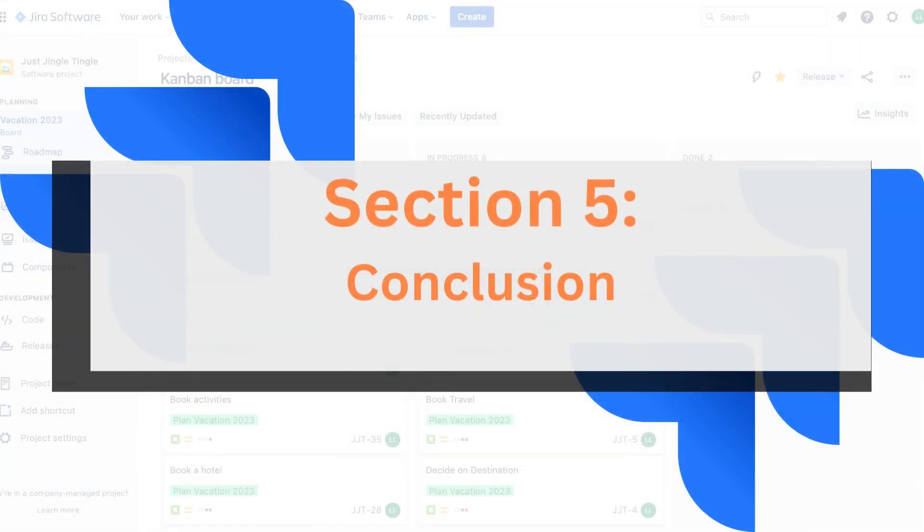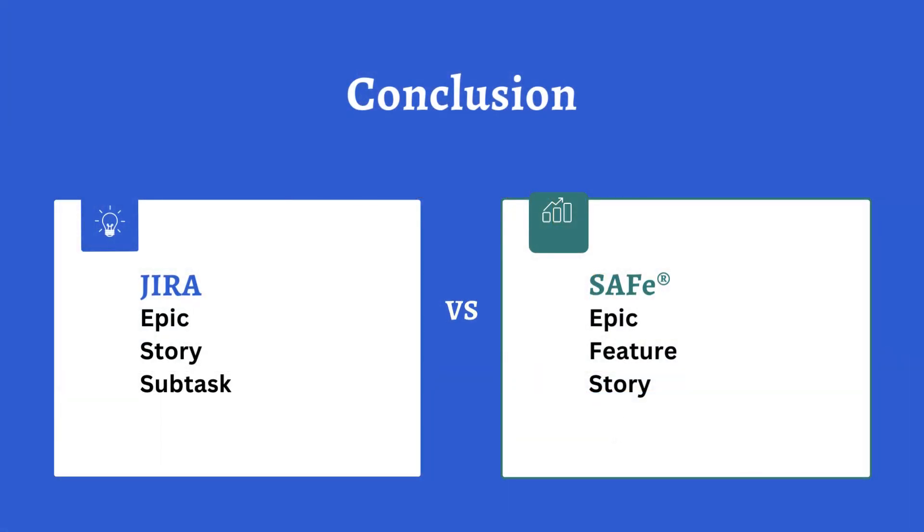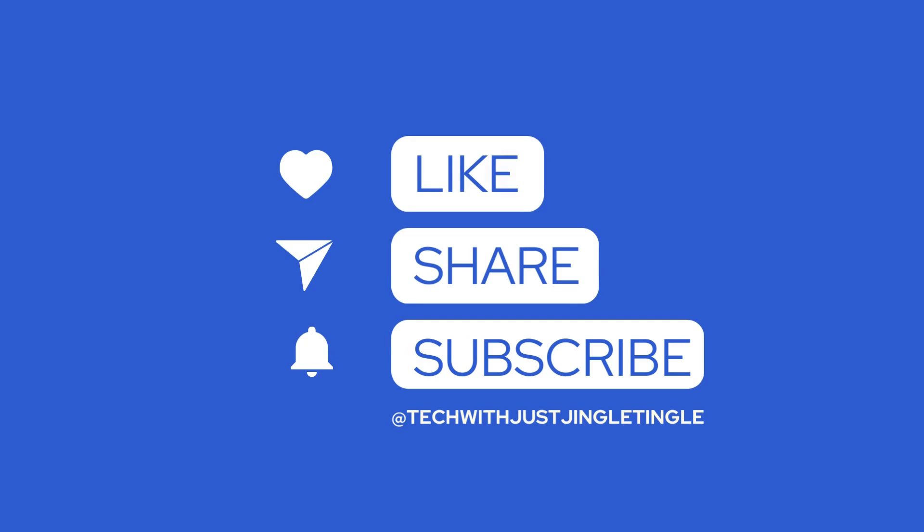Conclusion — there you have it: JIRA's Epic-Story-Task and SAFe's Epic-Feature-Story-Task unveiled. Your choice depends on your project size and complexity: JIRA for simplicity, SAFe for enterprise portfolio-level coordination. If you found this tutorial helpful, don't forget to like and subscribe for more simple tips.